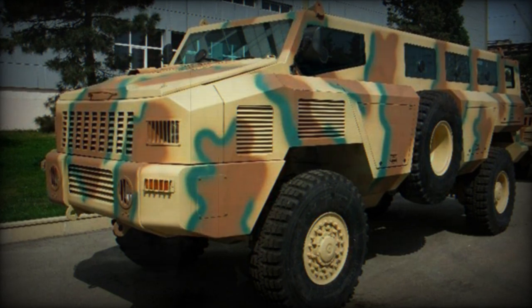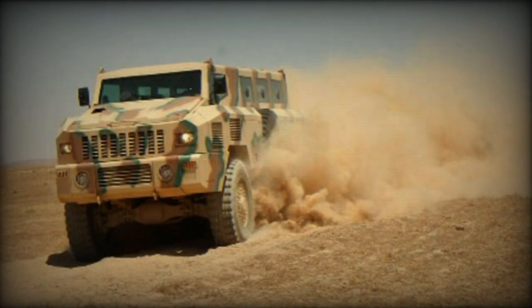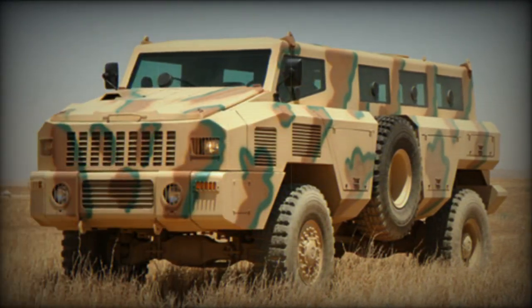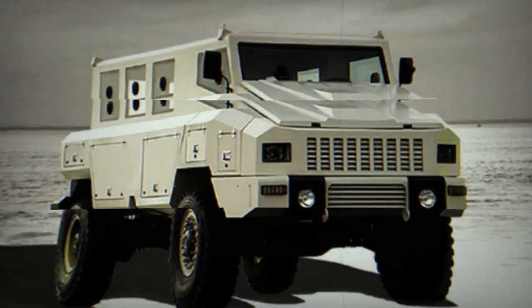The Matador MRAP is also proposed with a 6x6 configuration. Furthermore, an 8x8 version is in the concept phase and will be developed if there is firmer market demand. It is worth mentioning that the Paramount Group also offers a smaller Marauder mine-resistant ambush-protected vehicle, specially developed for urban warfare.